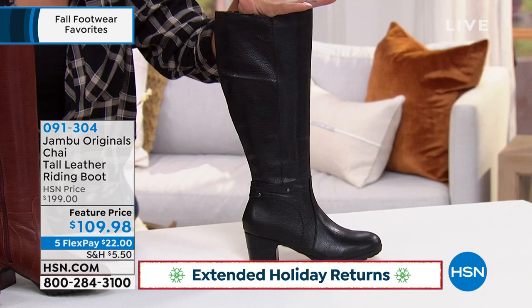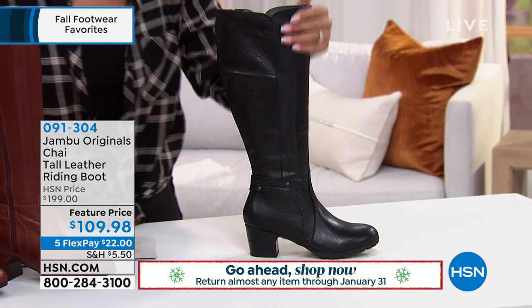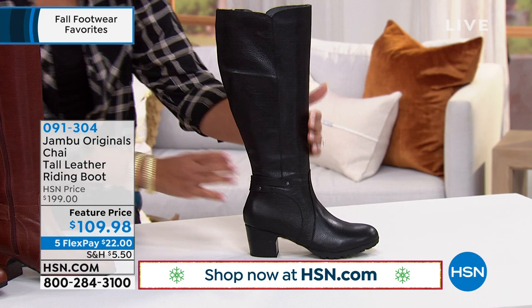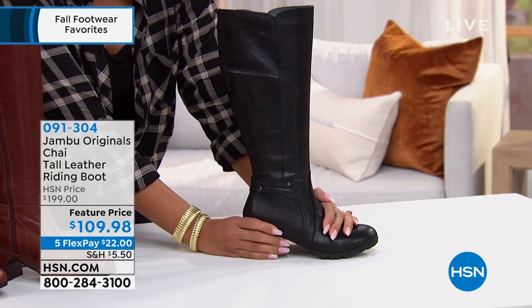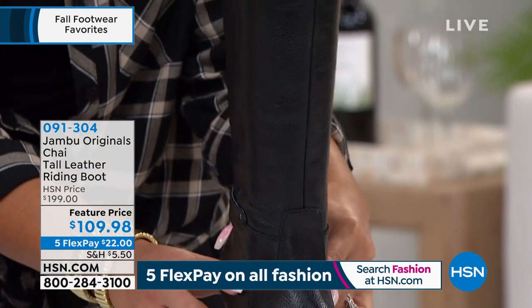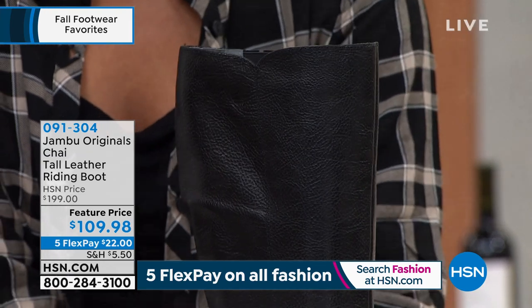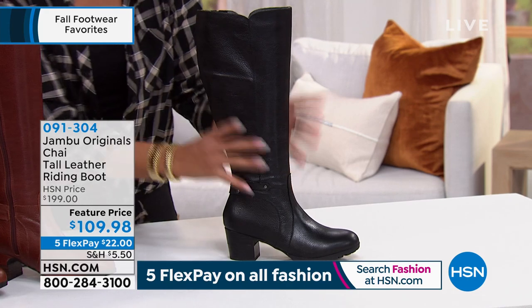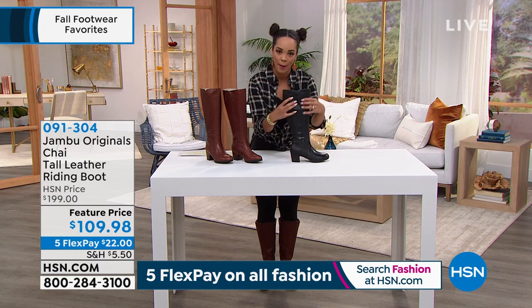This is from John Boo — their tall leather riding boot. You're getting genuine leather, and I have them on; they're super comfortable. Feature price is now $109 and some change. With five flex on any debit or credit card, $22 gets it home. With six flex on your HSN card, Q card, or Zulily credit card, it's $18 and some change. Here are a couple of color options — this one is the black, which has a pebble grain to the leather, giving it a slightly antique look.